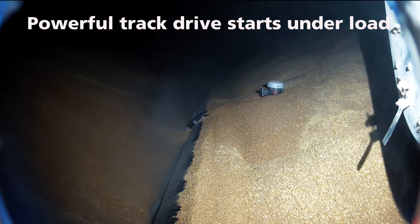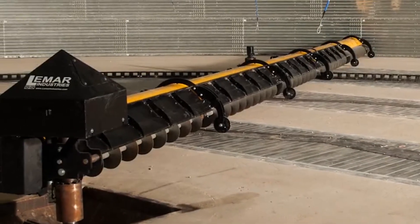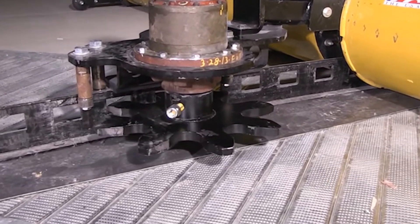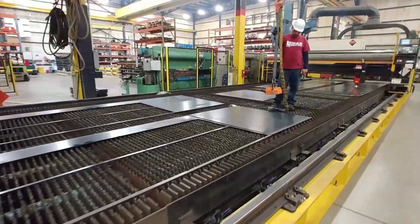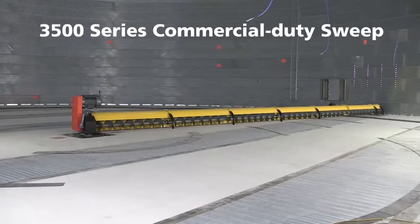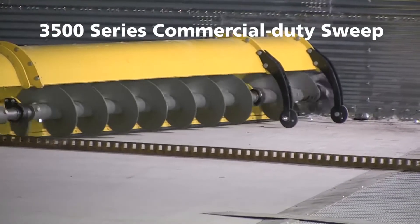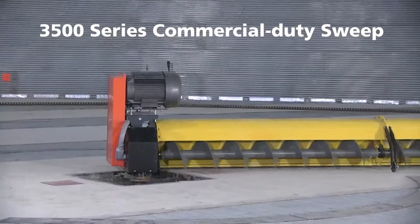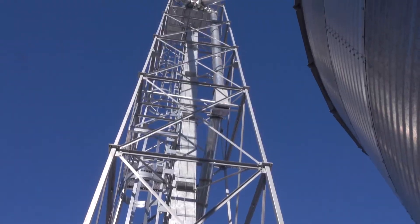The 3500 Series Sweep has many of the same rugged design features of Brock's proven Maverick 4000 Series Commercial Duty Sweep. In fact, the 3500 Series Sweep is built in the same Brock Sheffield plant to the same high standards. Brock's commitment to delivering solid, high-performance bin sweeps is clear. By leveraging the brainpower and manufacturing muscle of Brock, you now have a commercial sweep that is Brock Solid.